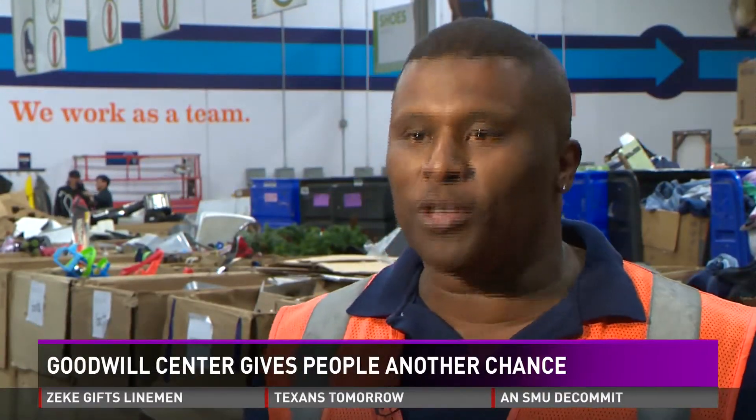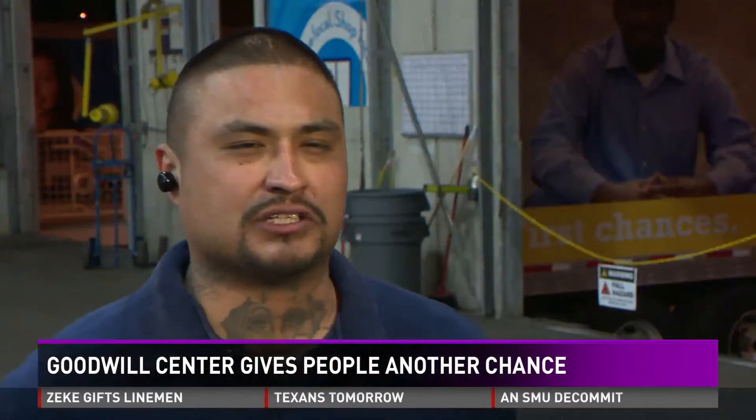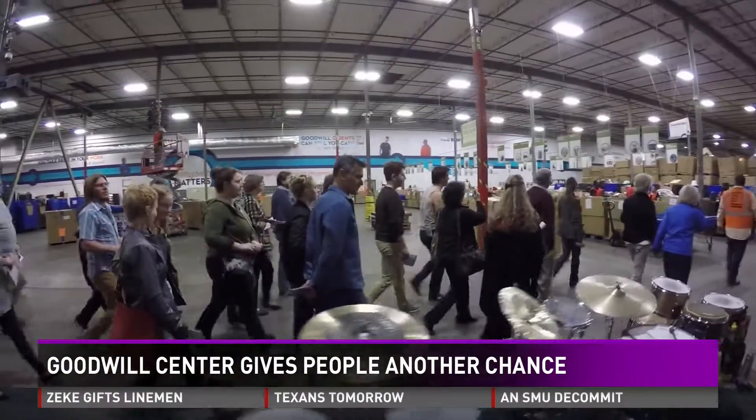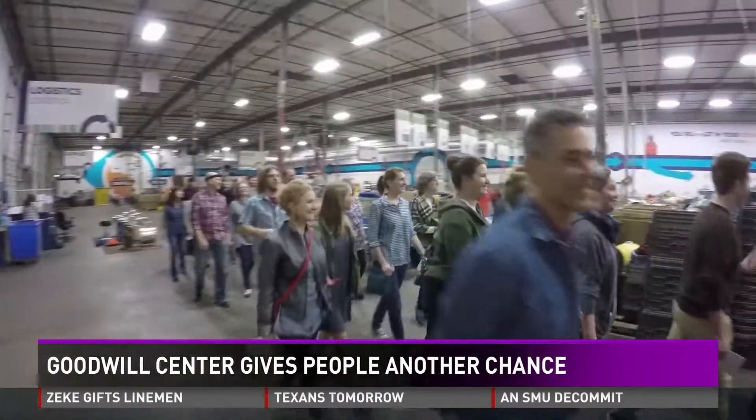I used to do other things to get my money, but now I get a paycheck and I feel good. The Resource Center has a lot of things for us that are coming out of jail. But be careful — there's a working warehouse. There may be some things, so just follow me.